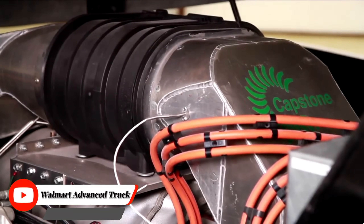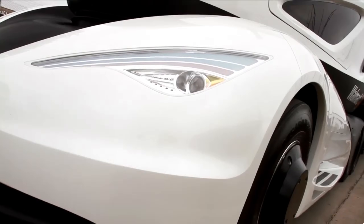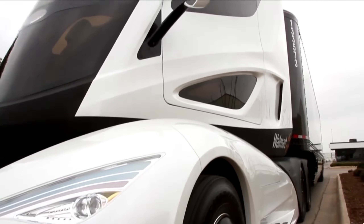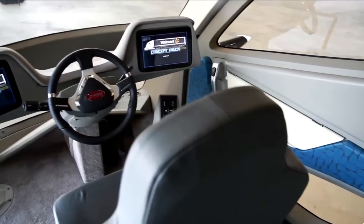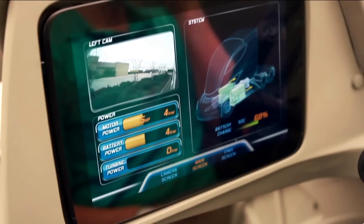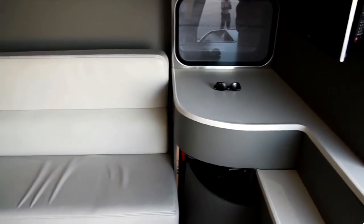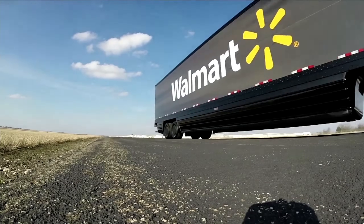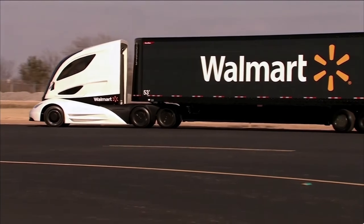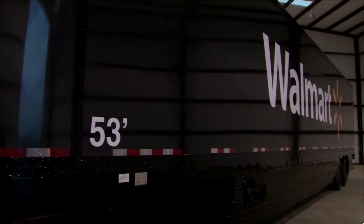Walmart Advanced Vehicle Experience, WAVE, was a concept truck designed by Walmart in collaboration with Peterbilt and Great Dane Trailers. Unveiled in 2014 and never put into production, it served as a testbed for technologies to improve the efficiency and sustainability of freight transportation. The WAVE truck featured leading-edge aerodynamics, with the cab positioned in the center of the chassis allowing for a more tapered nose cone. The trailer was also made from lightweight carbon fiber to reduce weight.